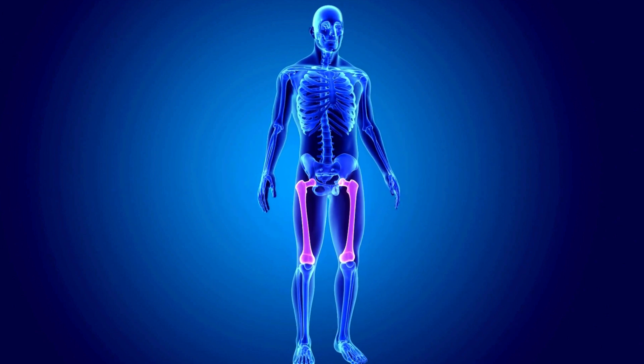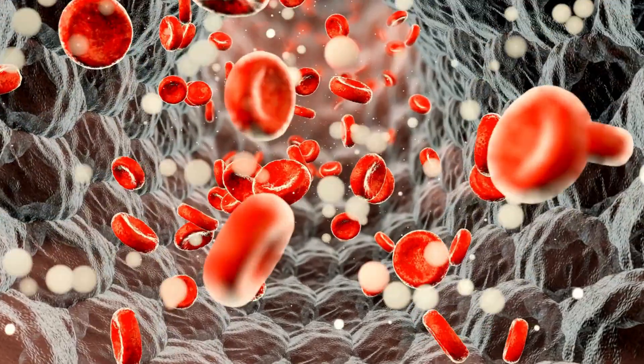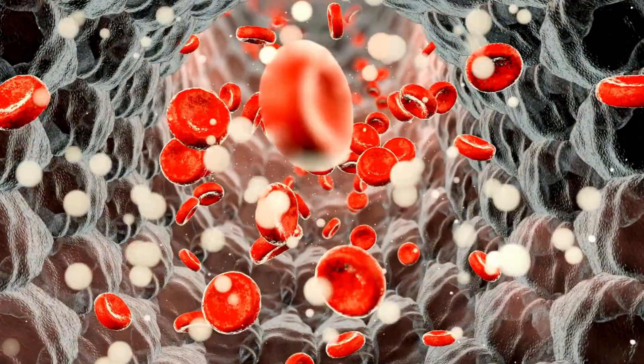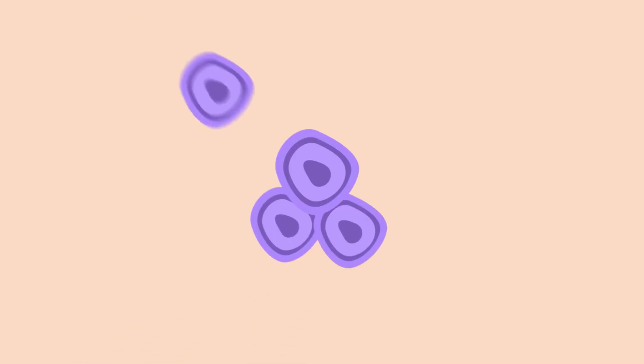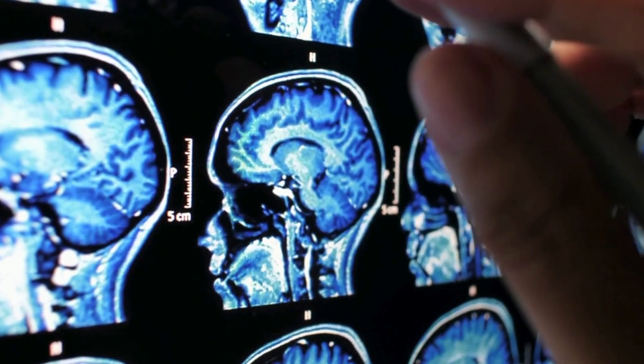This uncontrolled growth takes place in your bone marrow, where most of your body's blood is made. Leukemia cells are usually immature, still developing, white blood cells. The term leukemia comes from the Greek words for white, leukos, and blood. Unlike other cancers, leukemia doesn't generally form a mass tumor that shows up in imaging tests, such as x-rays or CT scans.